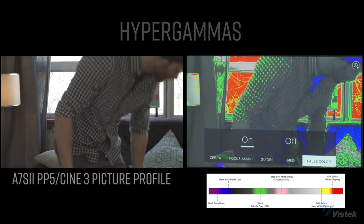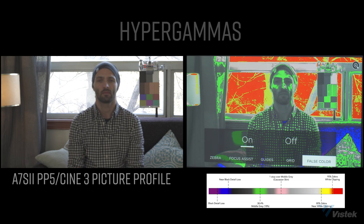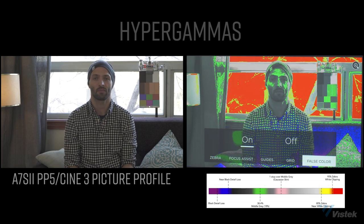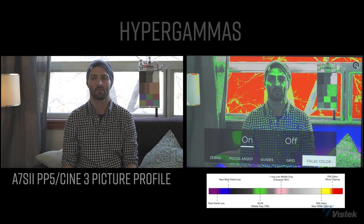The A7S II is set to PP5 and Cine 3 color gamut — the most useful hypergamma in the camera in my opinion. However, the highlights are super clippy and the profile shows the least amount of dynamic range of the three cameras. Despite that, I was able to tweak the exposure without roasting the skin highlights, so plus for Sony. The winner for me here is the X-H1 — the Eterna picture profile seems to have the best dynamic range yet requires the least amount of futzing in post. It is a great profile straight out of the camera.